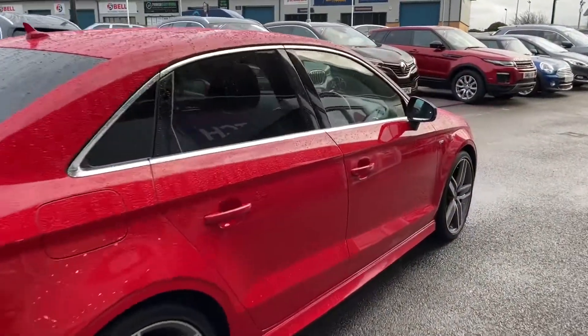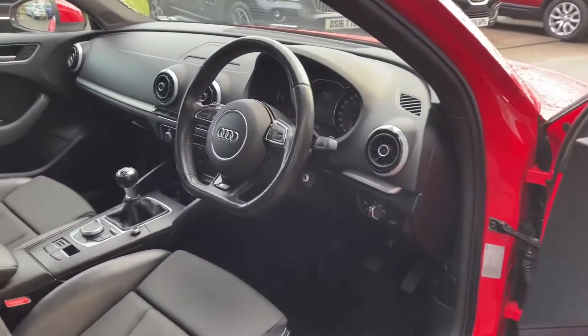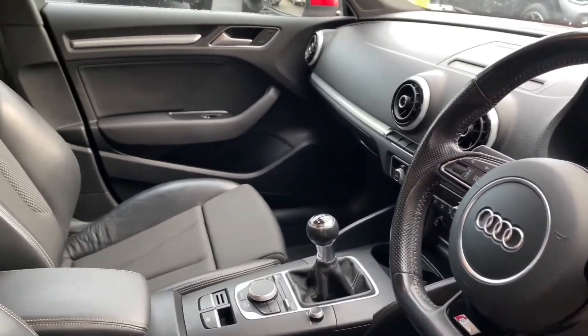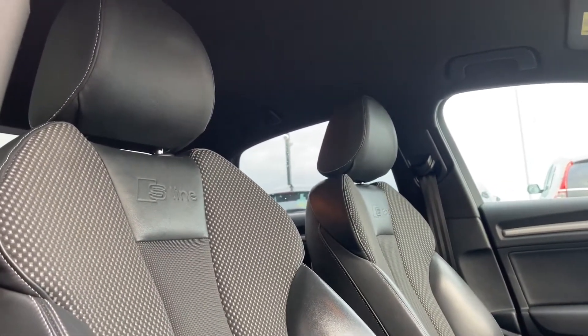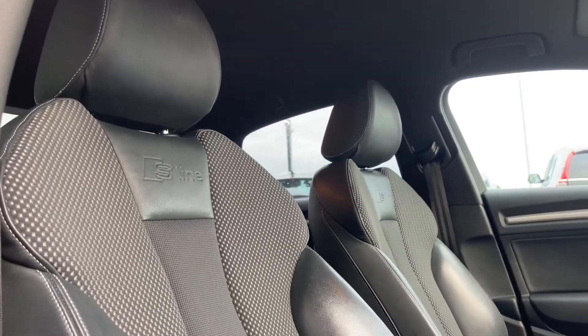This car has only had one previous owner and you can see it is kept in superb condition. Going into the interior, you have a chrome trim that runs across the dashboard and continues on the door panelling, and just like in the rear, you have the half-leather, half-cloth seating in a sports style with the S Line logo proudly presented.